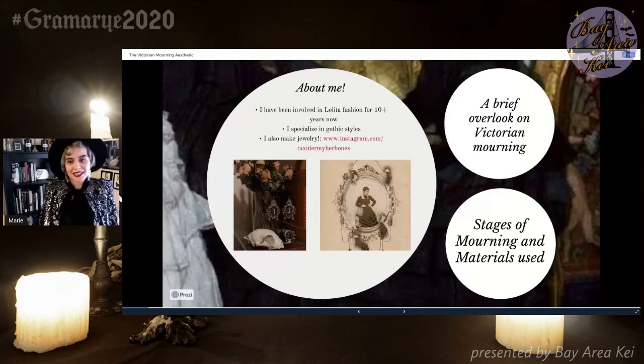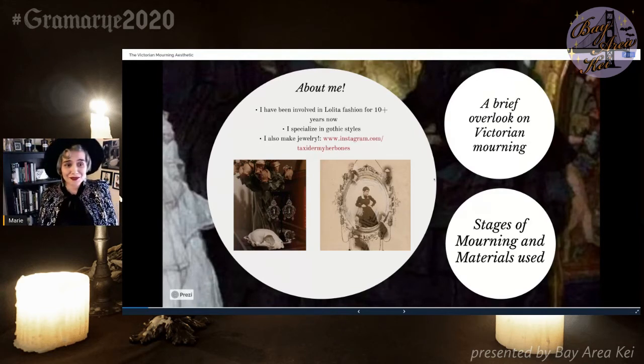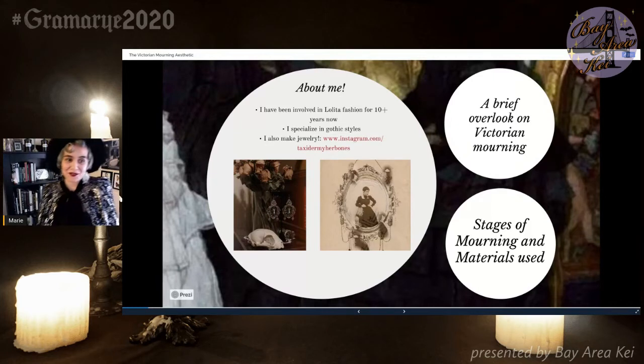I also make jewelry. You can follow my jewelry page, which is at Taxidermy Her Bones. I make earrings, necklaces with ethically sourced animal bones. I also make cloak jars with taxidermied insects. I love talking about taxidermy history and creepy Victorian stuff — that's an introduction of who I am.